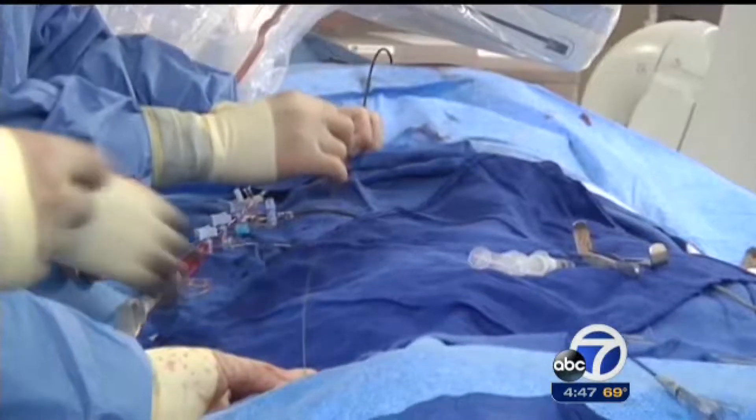"This is truly the most exciting area right now in interventional cardiology, and this is the first in class of these fully bioresorbable drug-eluting stents."